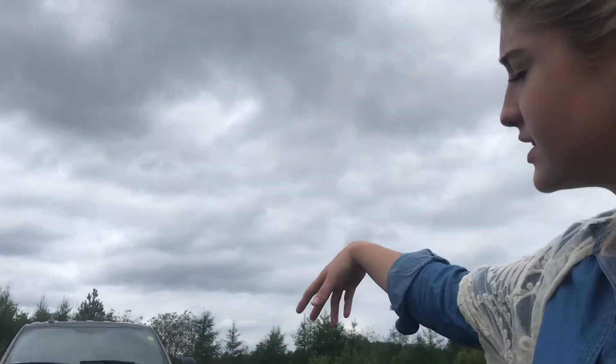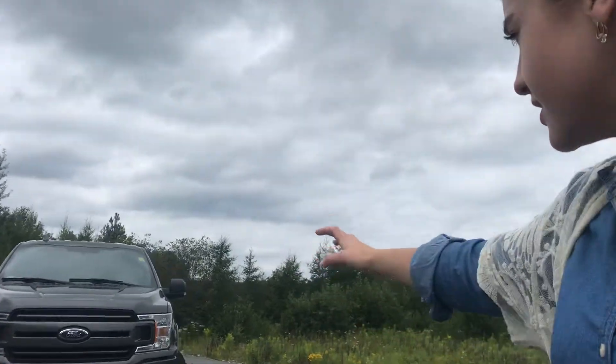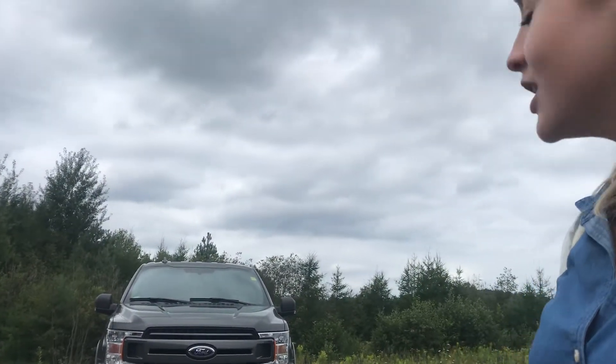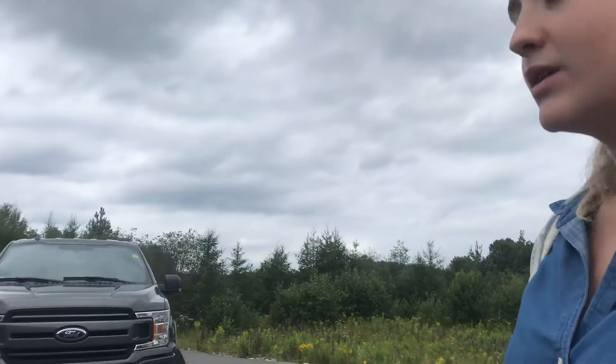We're showing you all the options and amenities in the interior, any dings, dents, or scratches on the exterior, and really what the truck has to offer. I've connected you with Clayton Willis, a sales specialist I work alongside with. You are in great hands. Just wanted to show you again what this F-150 really has to offer.